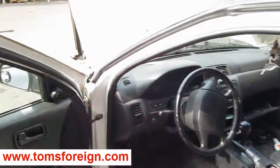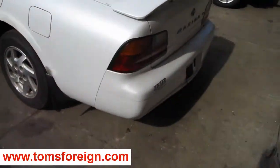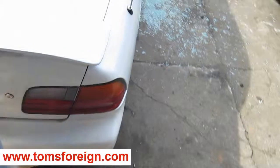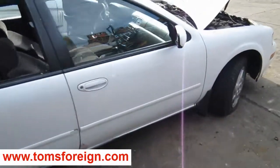We purchased this vehicle locally through one of our tow yards due to it being an abandoned car and it has a bad engine. It still has several good body parts and has a good transmission as well. You can also visit us on the web at www.tomsforeign.com.